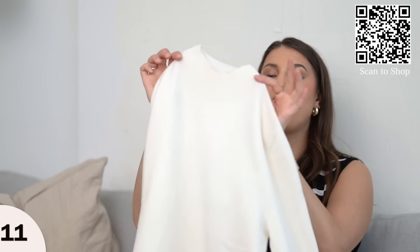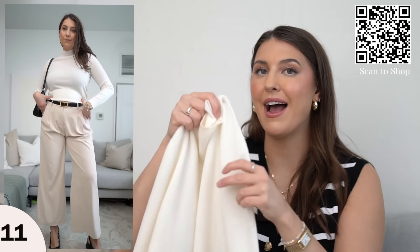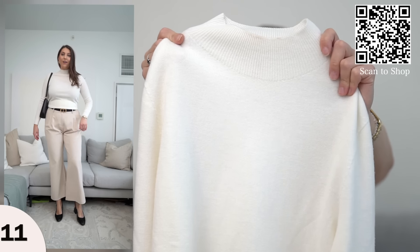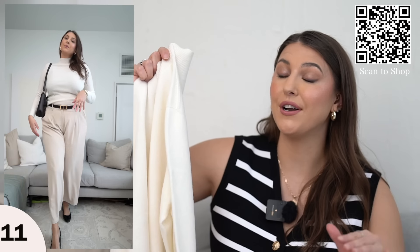Another sweater I have is also a mock neck in 100% wool with a beautiful soft ivory color. It has that classic wool feeling — very soft — and I just adore that mock neck. It's a great transition piece, especially for spring season. This one is dry clean only, but the quality of the sweater is amazing. I'm wearing this in a size large, styled it a few different ways, and highly recommend.